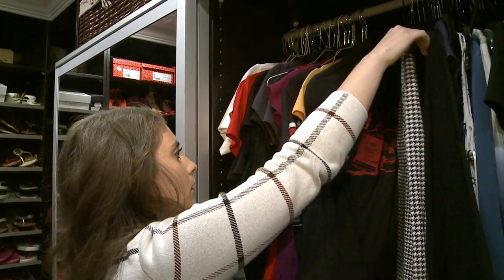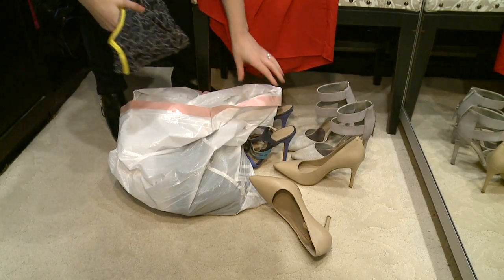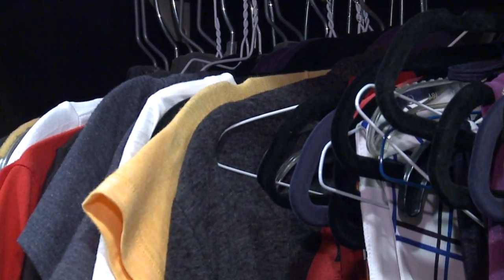The last category is pretty easy: whether the piece is worn and torn. Does it have pilling all over it — which we tend to find more in winter items? Does it have any stains or holes? You might be holding on to it because it's your favorite, but it's time to replace it.